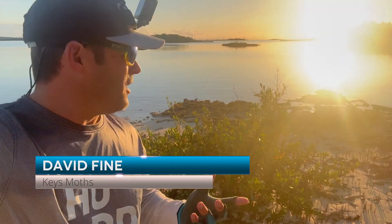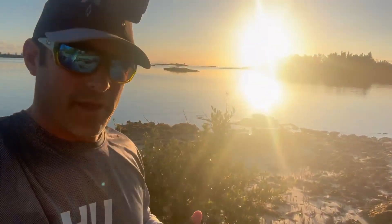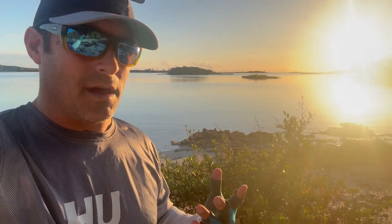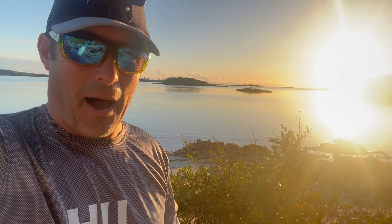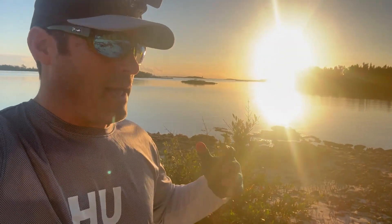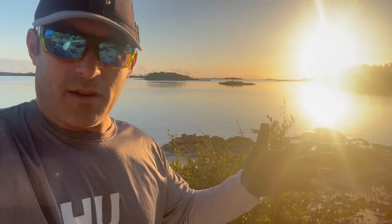Hey everybody. David Fine here from Keys Moths. I have a pretty cool video for you. I have a fly fishing rod over there because I'm actually on a flat fly fishing in Eleuthera, Bahamas — an incredible opportunity. But we're not going to fish on this channel. This is about butterflies and moths.